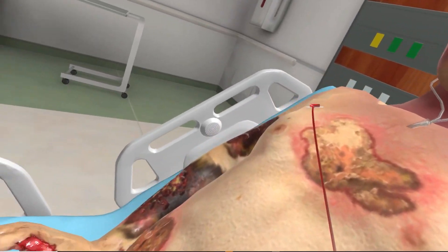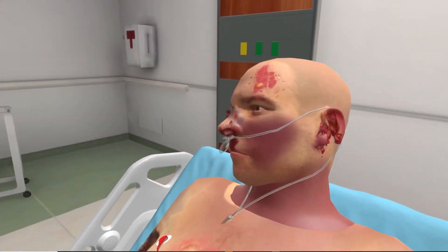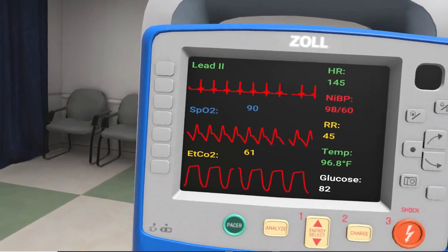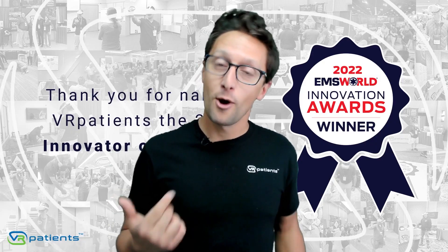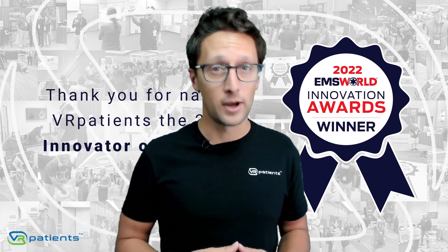And they deserve to do it in virtual reality. VR Patients is the most affordable and accessible platform on the market. For $5,000 a year, you can get started and be a VR organization tomorrow. Go to VRPatients.com or click on the link below to learn how you can become a VR educator right now.